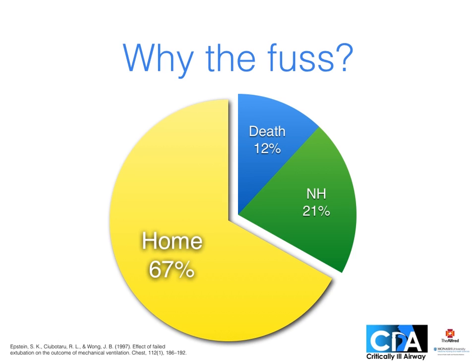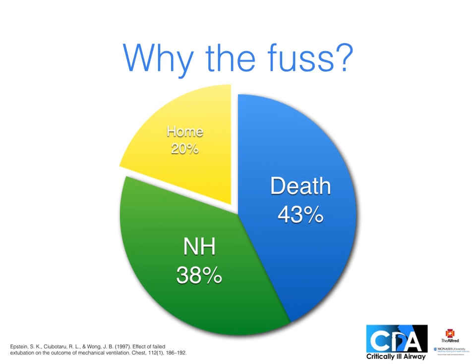Extubation receives much less attention than intubation, which is admittedly technically harder. However, extubation is a high risk period. In anaesthesia, the NAP4 study found one-third of all adverse events occurred at extubation or in the recovery room, with a mortality rate of 5%. In medical ICU patients, a multi-centre study found two-thirds of those whose extubation succeeded ultimately went home. On the other hand, most patients who failed extubation died or went to long-term care.